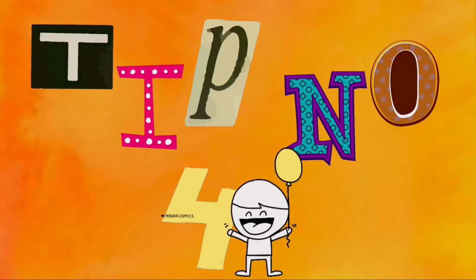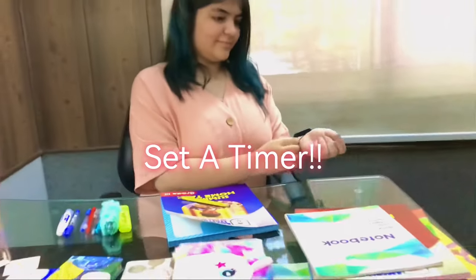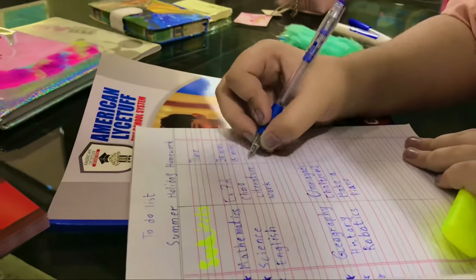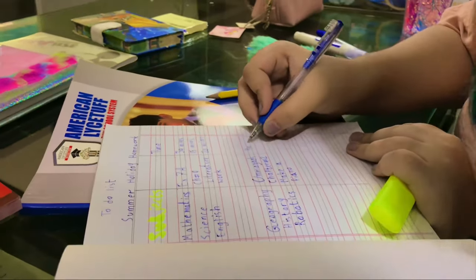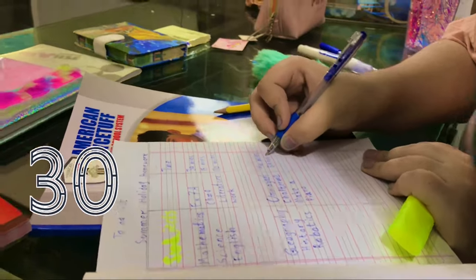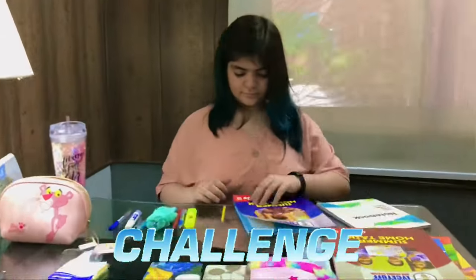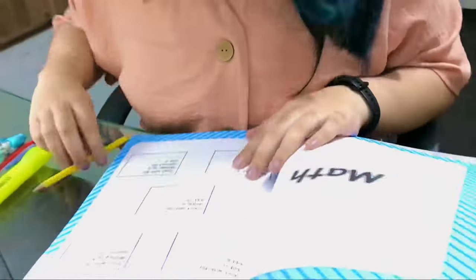Tip number 4: Set a timer. Estimate the time you will be able to spend on each task. So let's say you need 30 minutes for math homework — set your timer and challenge yourself to complete the work within the time.